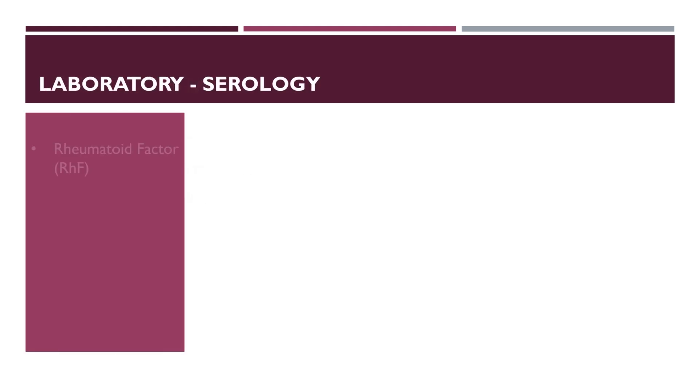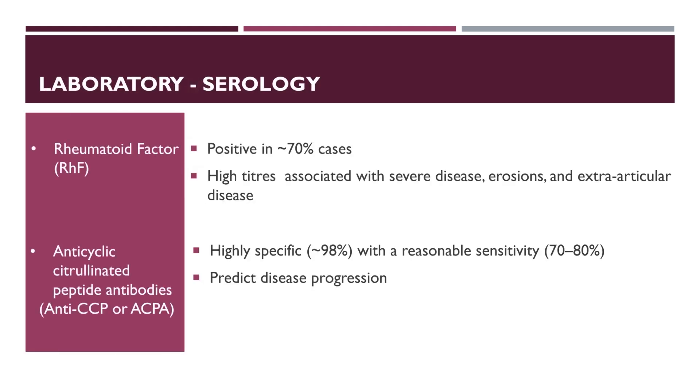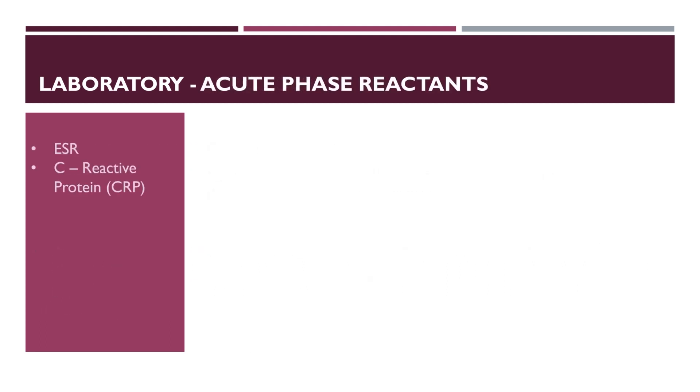Rheumatoid factor is positive in 70% of cases. Its high titre is associated with severe disease, erosions and extra-articular disease. Anti-CCP antibodies are 98% specific for rheumatoid arthritis with reasonable sensitivity of 70-80%; they may also predict disease progression. Elevated acute phase reactants like C-reactive protein and ESR can be found, but these can be normal if only a few joints are involved.